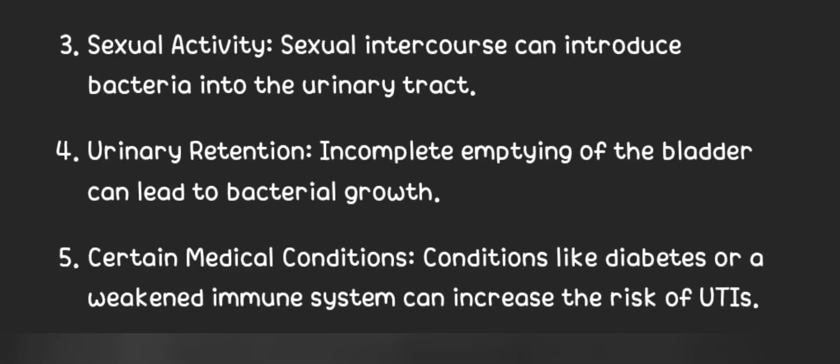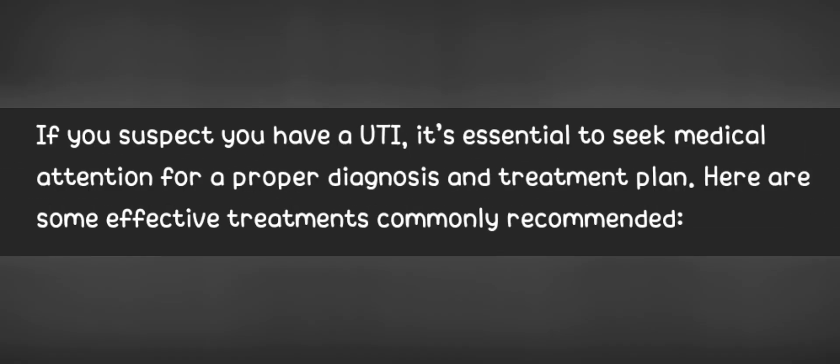3. Sexual activity. Sexual intercourse can introduce bacteria into the urinary tract. 4. Urinary retention. Incomplete emptying of the bladder can lead to bacterial growth. 5. Certain medical conditions. Conditions like diabetes or a weakened immune system can increase the risk of UTIs.